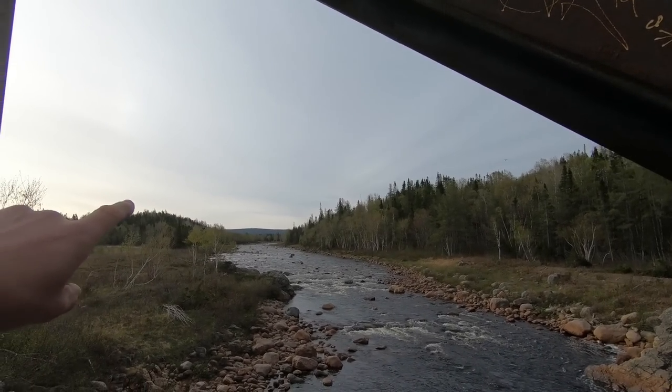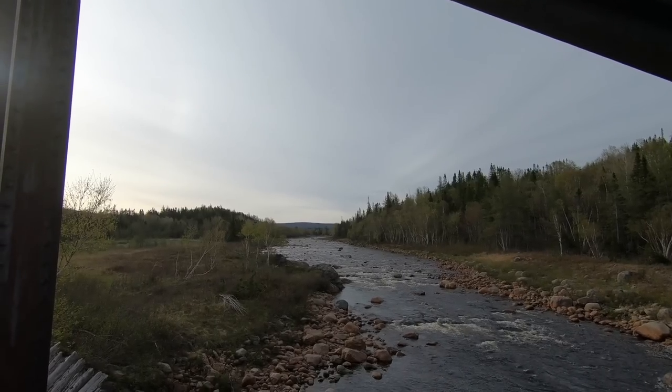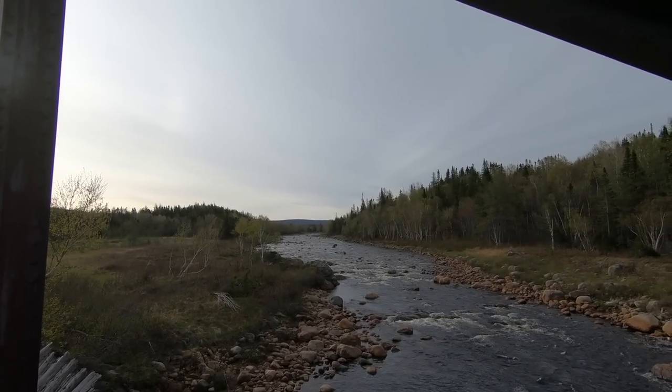Right up there on that mountain in the distance is where the plane crashed. We're going to go as far as we can with the quad, and then we're going to have to hike up to the top — about a two-hour hike. So let's see what happens.